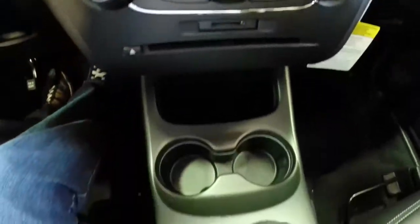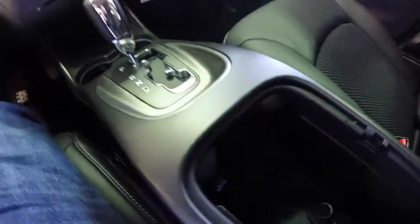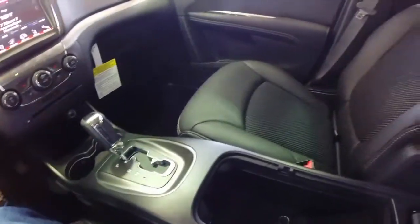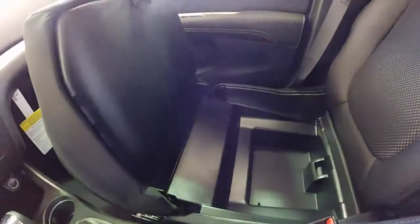Dual zone climate control. Dual illuminated front cup holders. A generous storage console with a USB port and a 12-volt power outlet inside, as well as your auxiliary cable. One of my favorite things is this seat bottom storage.